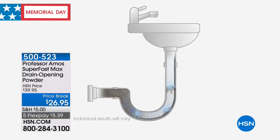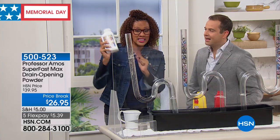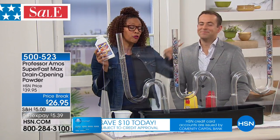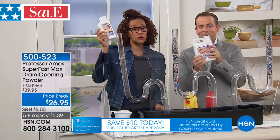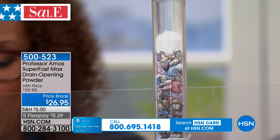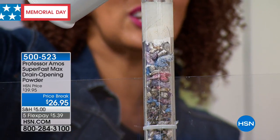This powder is limited edition — launched just last week. This is a really special time to get it home. Four bottles of the standard liquid product equal one of these. This is four times as powerful and so easy to use: take a scoop, pour it down, activate with hot water. Without having to call a plumber, without running to the store — this is going to solve your drain problems.